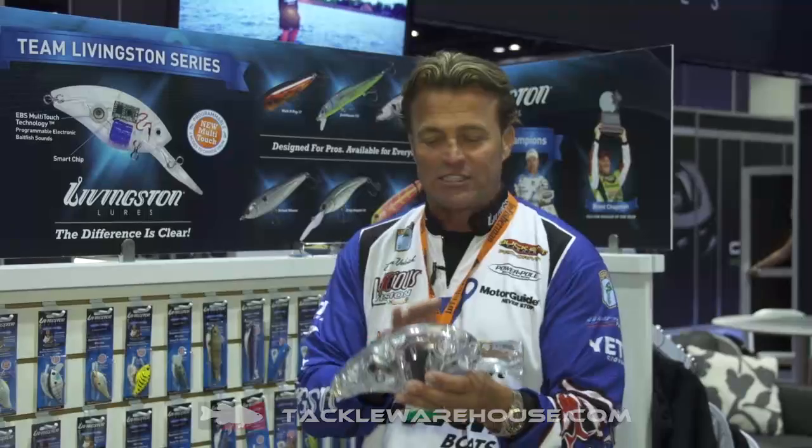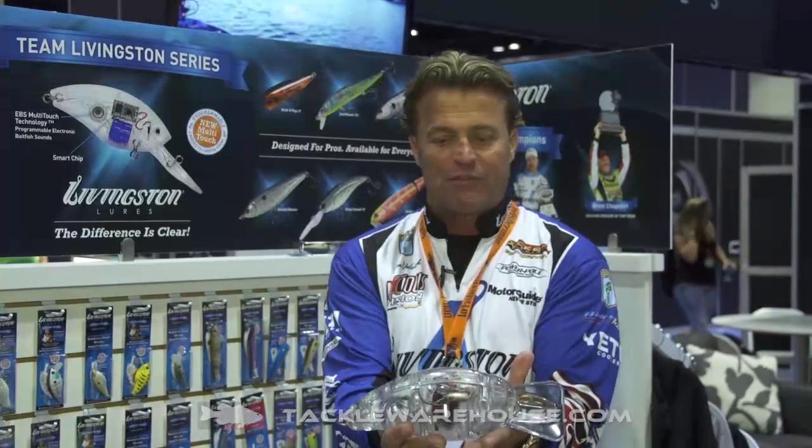If you hold it one more time, it'll go to no sound at all — it will shut off. So if you want this bait to be just like all the other baits on the market, you can shut the sound off. And if this bait stops moving for three minutes, it shuts off completely and goes dormant.